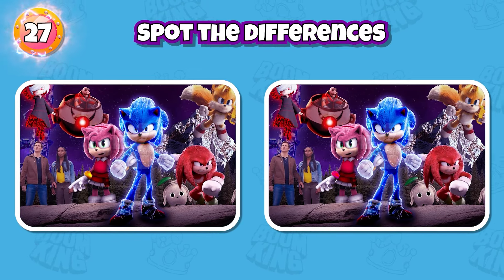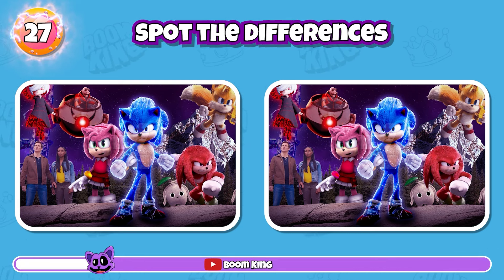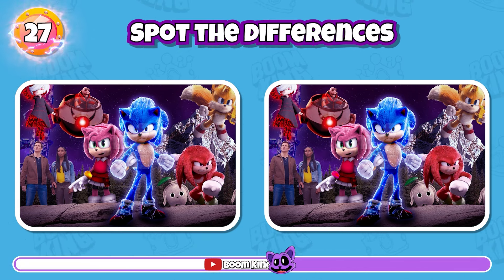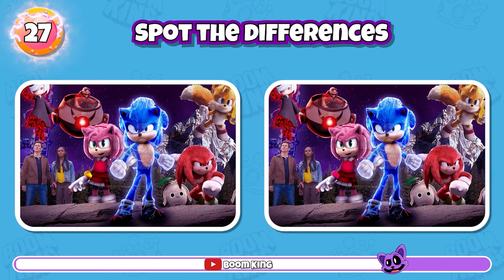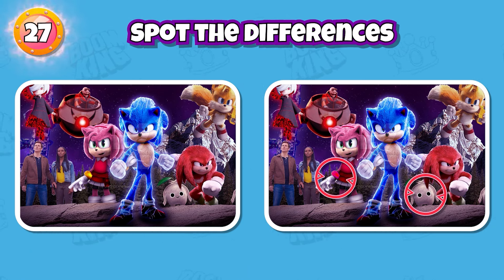Round 27: Find the differences between the two pictures. Yes, it's here and here.